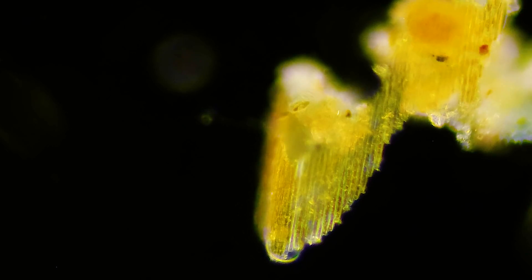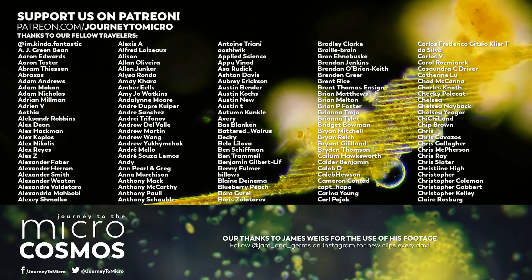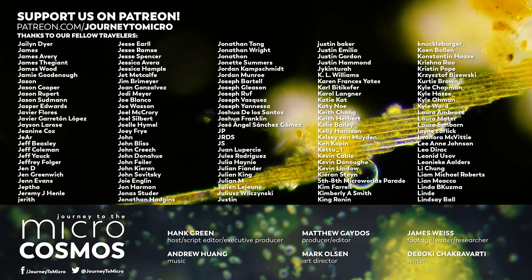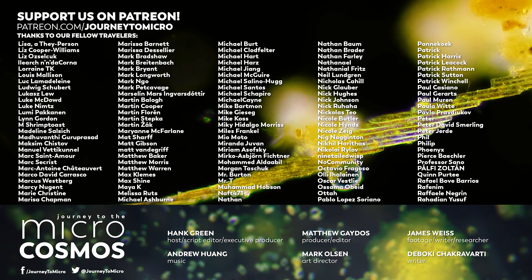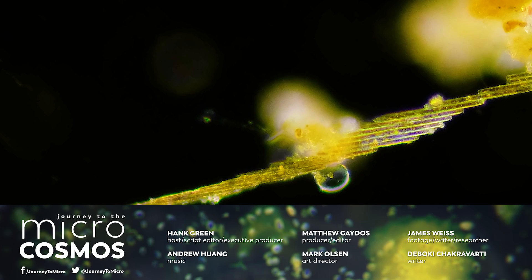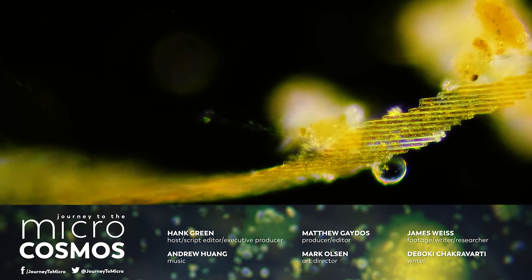Thank you for coming on this journey with us as we explore the unseen world that surrounds us. And thank you, of course, to all of the people who make this show possible — our patrons on Patreon. If you want to check it out and help us make more good content, maybe get some better equipment, you can find us at patreon.com/journeytomicro. If you want to see more from our Master of Microscopes, James Weiss, you can check out Jam and Germs on Instagram, and if you want to see more from us, there's probably a subscribe button somewhere nearby.